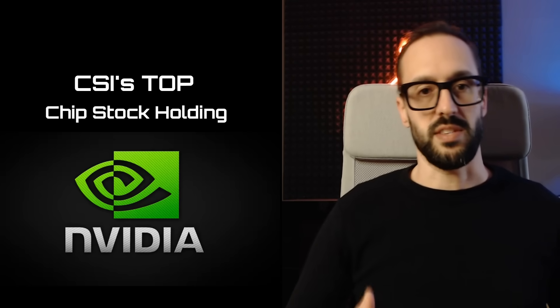As we get started here in 2026, our top holding here at Chip Stock Investor is, of course, NVIDIA. That remains our top pick for this year as well, not coincidentally. So let's jump into it.